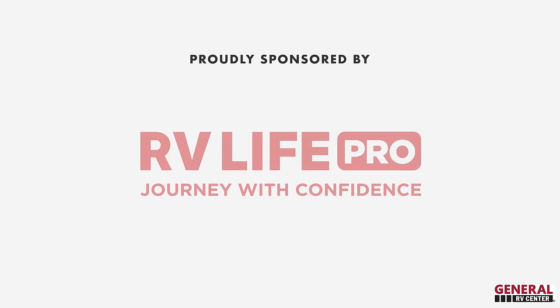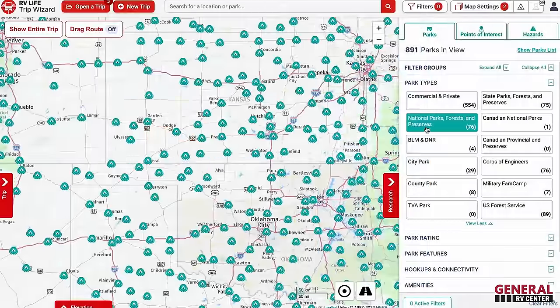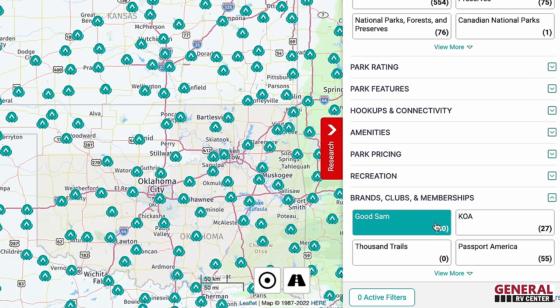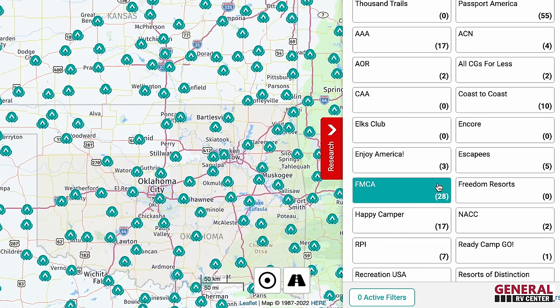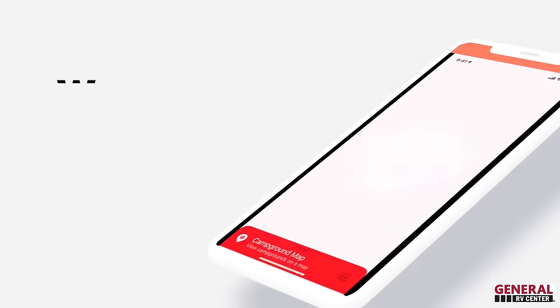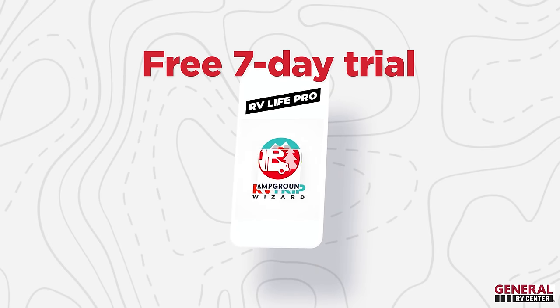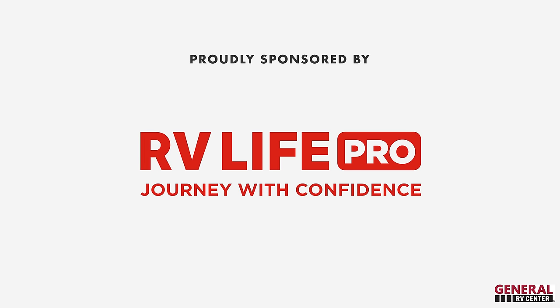This episode is sponsored by RV Life Pro. With RV Life Pro you get RV Life Trip Wizard — find all the national parks, state parks, city and local parks, Corps of Engineers, BLM lands, campground brands and clubs from Triple A to Yogi Bear, Good Sam, thousands of trails, KOAs, and more. We are doing a free seven-day trial and 25% off with promo code Matt's RV Reviews — no spaces. Thank you to RV Life for sponsoring us.